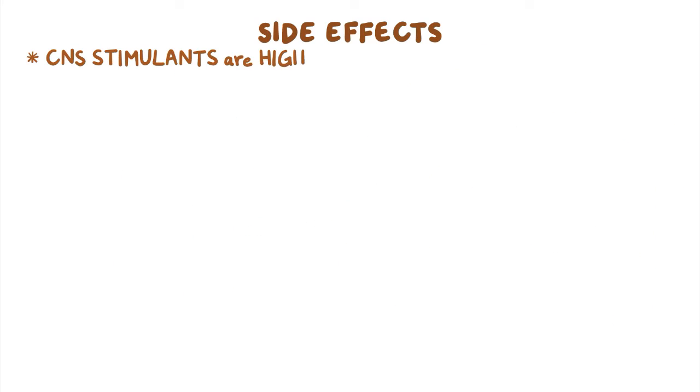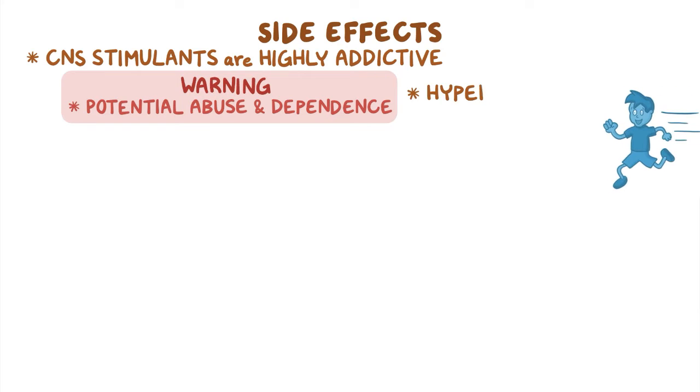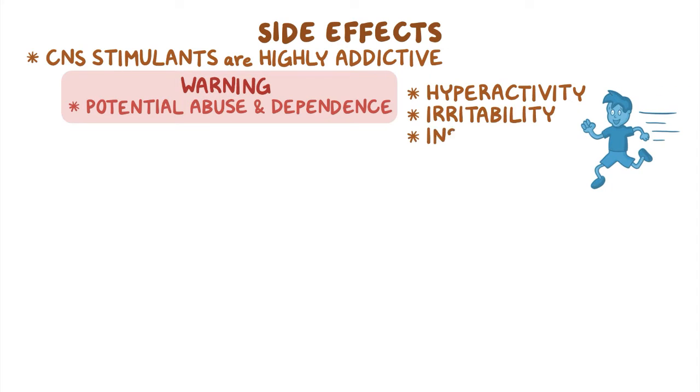CNS stimulants are highly addictive and therefore have a boxed warning for potential abuse and dependence. These medications can often cause side effects like hyperactivity, irritability, insomnia, anorexia, and weight loss.